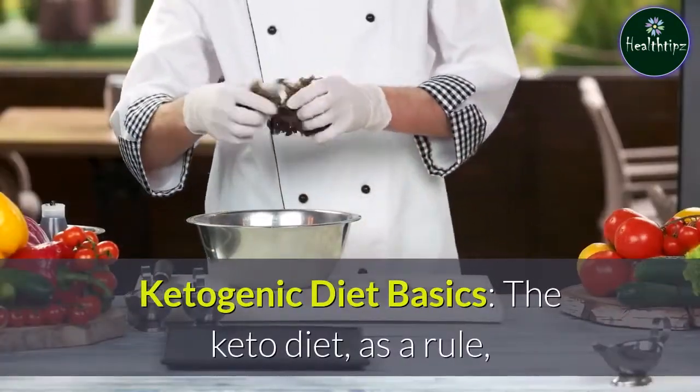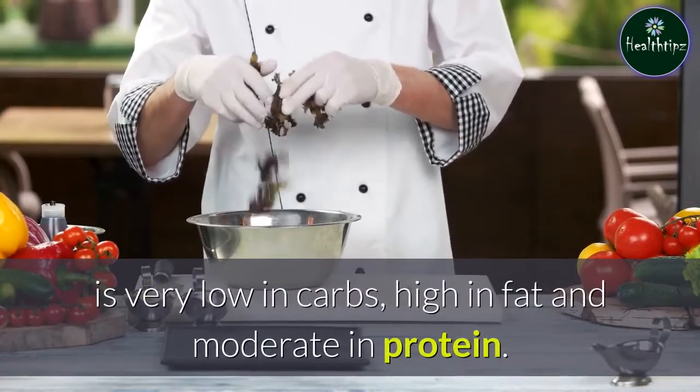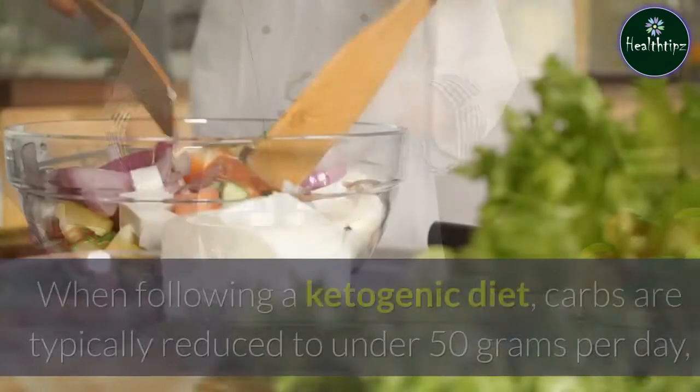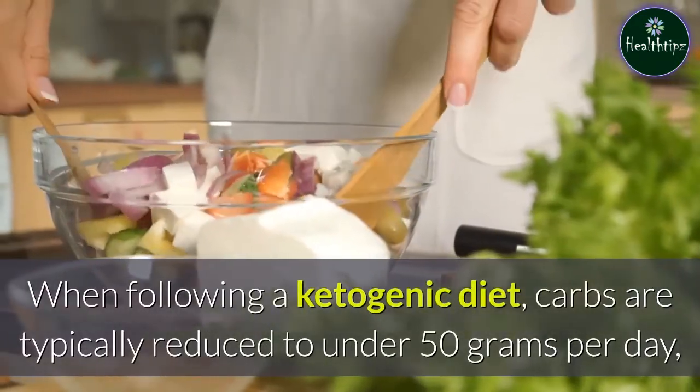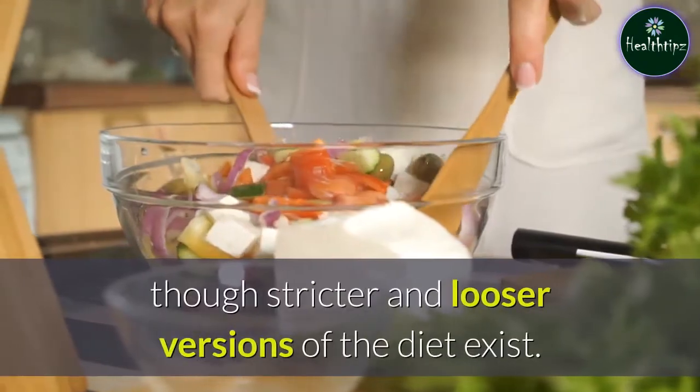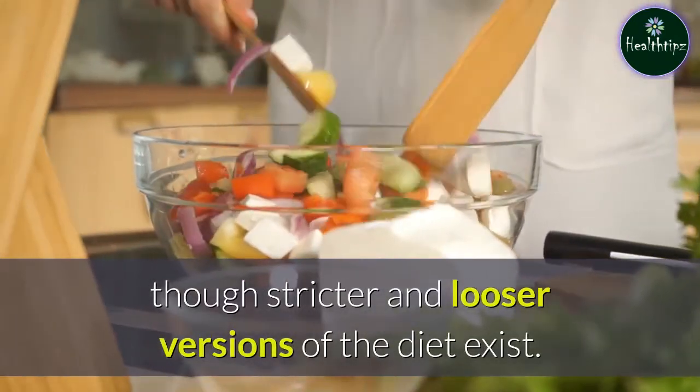Ketogenic diet basics. The keto diet, as a rule, is very low in carbs, high in fat, and moderate in protein. When following a ketogenic diet, carbs are typically reduced to under 50 grams per day, though stricter and looser versions of the diet exist.